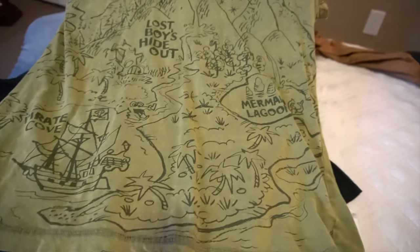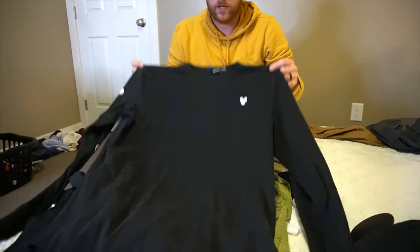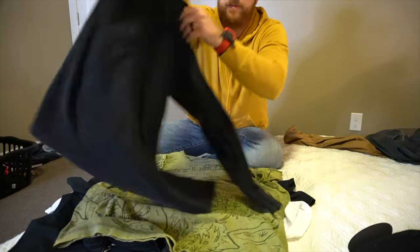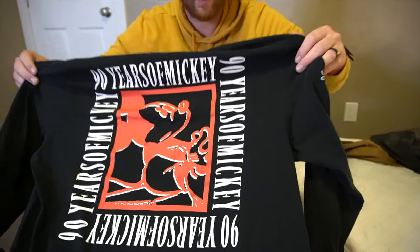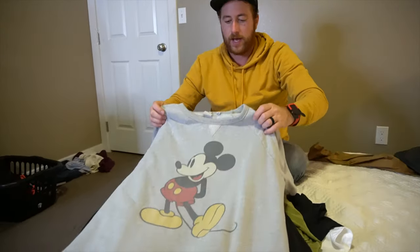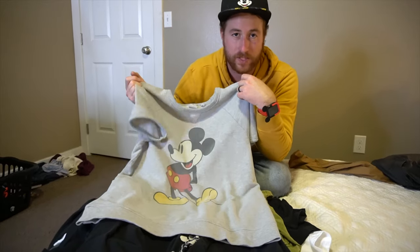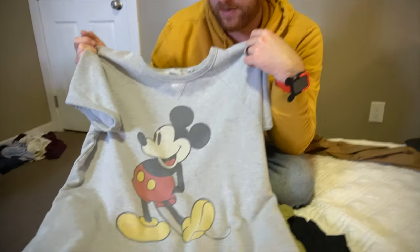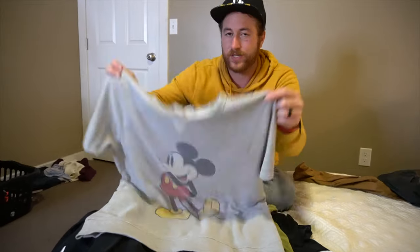I do have this long sleeve shirt for cooler mornings or nights — it has a Mickey logo on the front and on the back it sports its 90th anniversary. Got that at H&M. It's cool because it has Mickey with balloons on the sleeves. And then I have this sweatshirt I got at Target — it's a sweatshirt but it's short sleeve, kind of 80s style — I really like it. It's super cozy for mornings or evenings or just hanging out at the hotel.